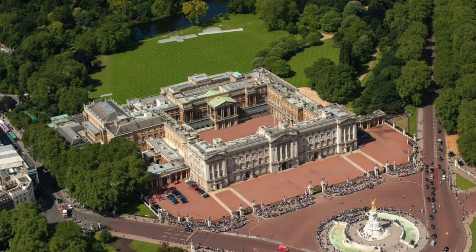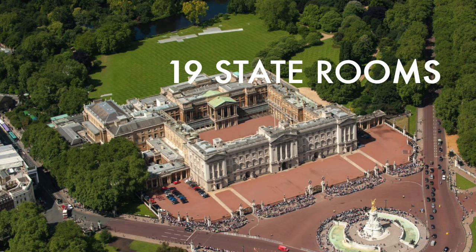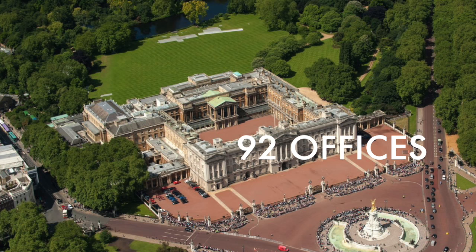The palace we see today has a staggering 775 rooms, including 19 state rooms, 240 bedrooms, 92 offices and 78 bathrooms.